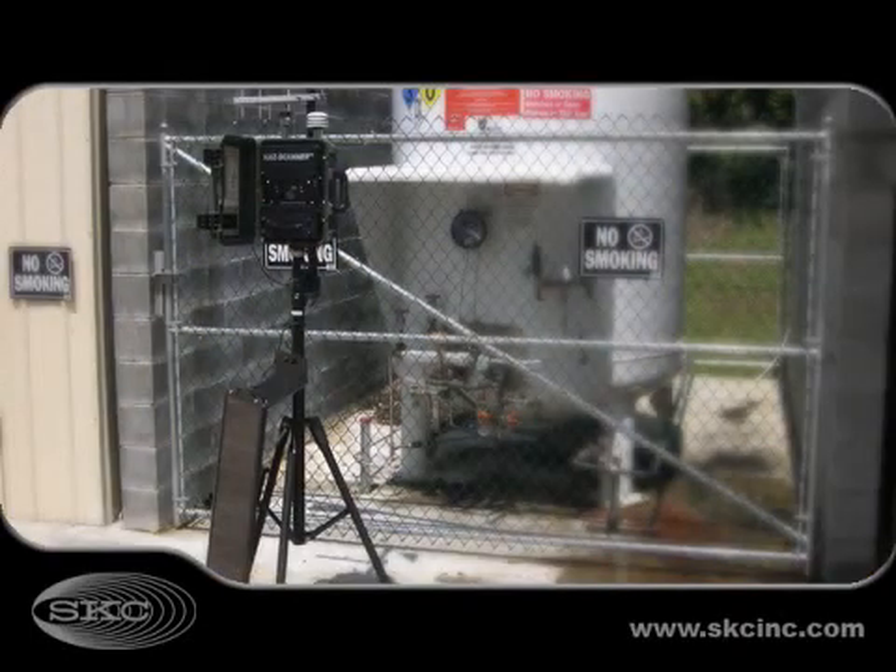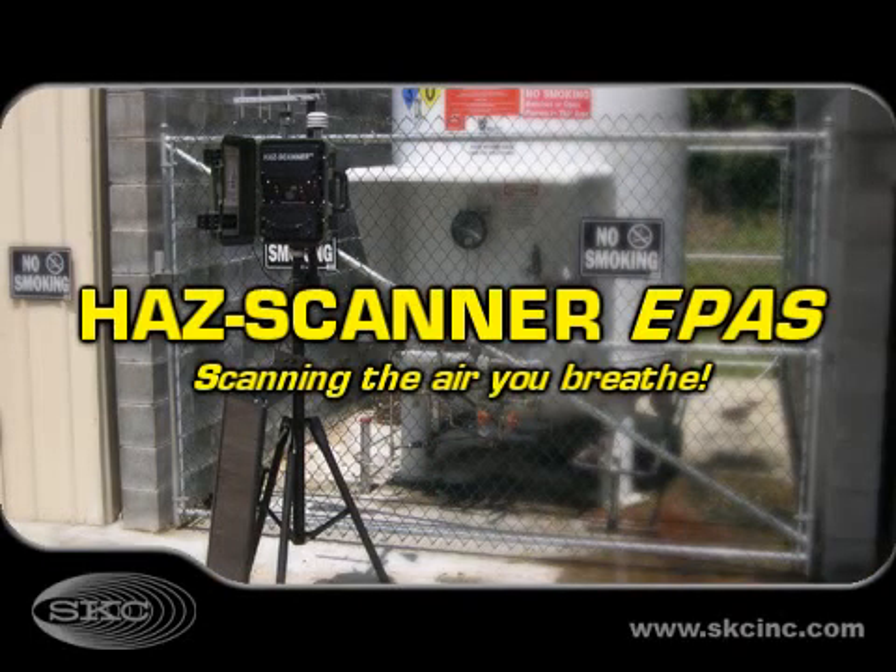Contact an SKC product specialist today to build your HAZ Scanner ePASS.